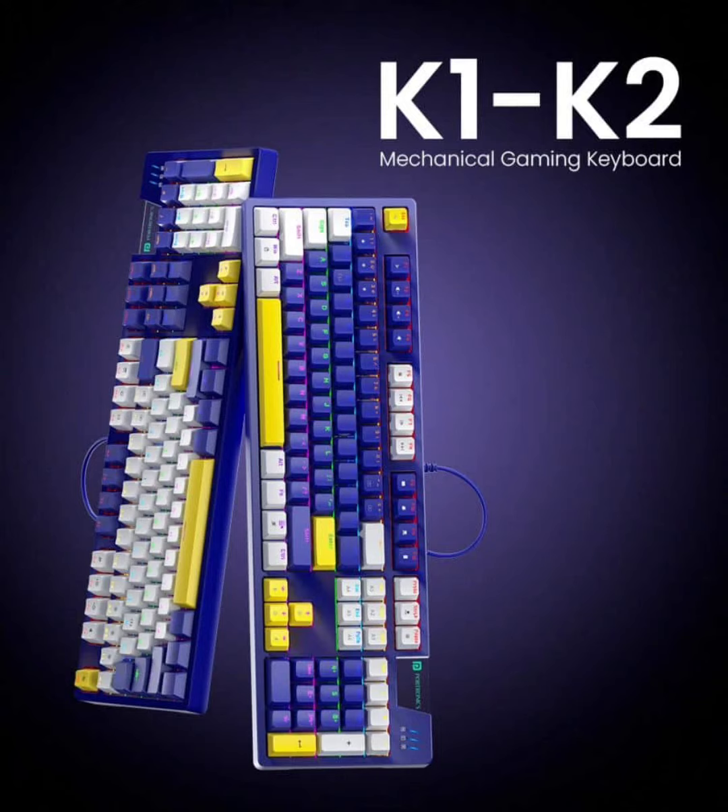These keyboards are available for purchase on Portronics' official website, as well as through major online retailers like Amazon and Flipkart.